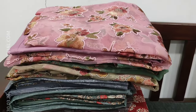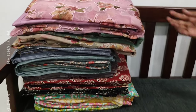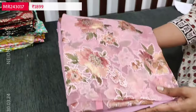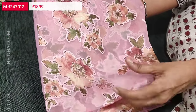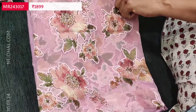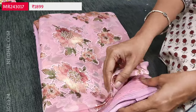Next we are going to see dress material in brasso organza — a very lightweight, flowy kind of material available in three lovely shades. The first is in pastel pink. The brasso organza fabric is super lightweight with a satin-feel finish in a floral pattern. These are rich materials and a very elegant party wear set.